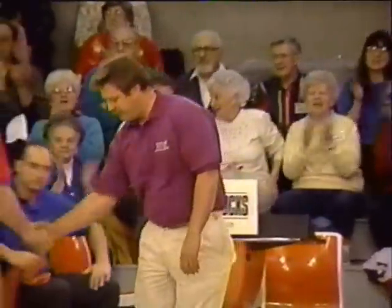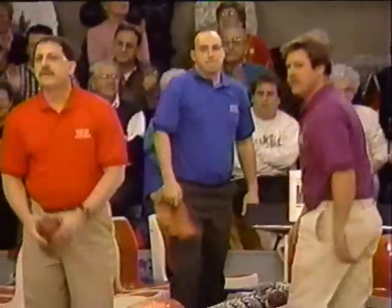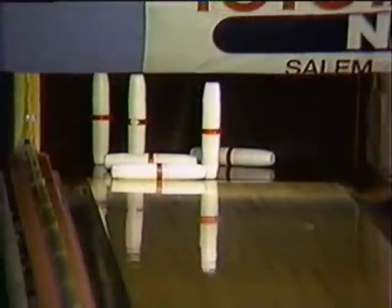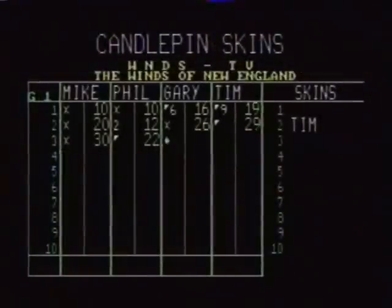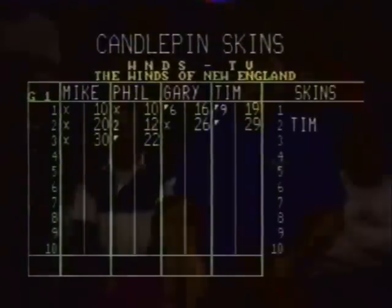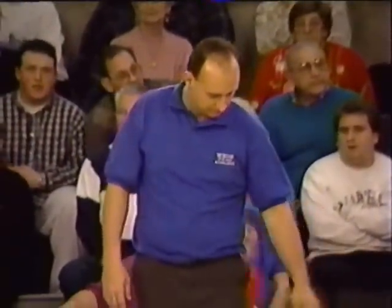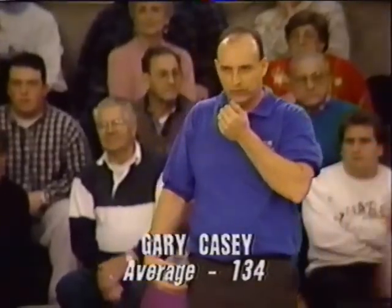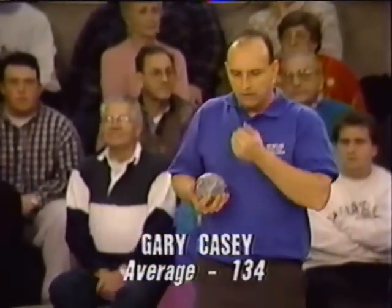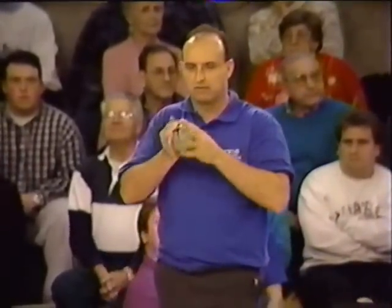Great shot — that is a ten box for Mike Cuscha, but what a ten it was. Here's the spare for Phil Harris, so the spare leads for the skin. Candlepin Skins brought to you in part by Tri-State Megabucks — now with Mega Cash, choose your dream. Tri-State Megabucks.